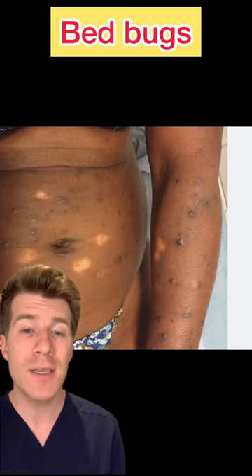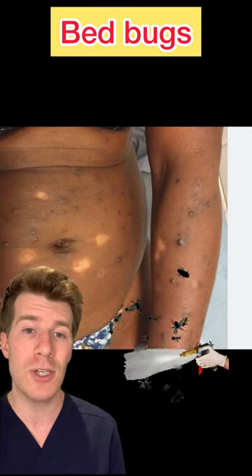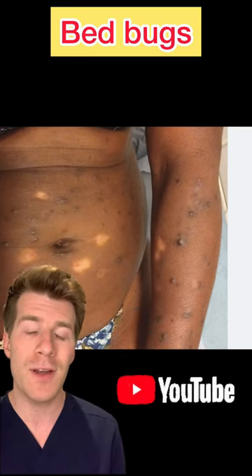Bed bugs are really hard to get rid of so you'll need to contact the council or a pest removal service, but they don't usually cause any other health problems. For a full video on this please head over to YouTube.